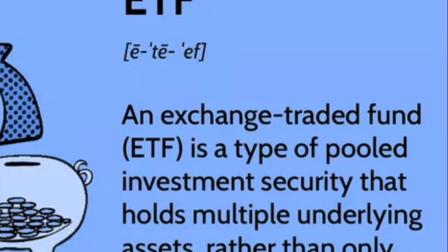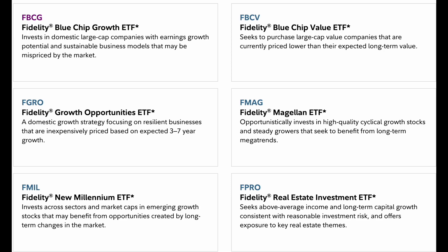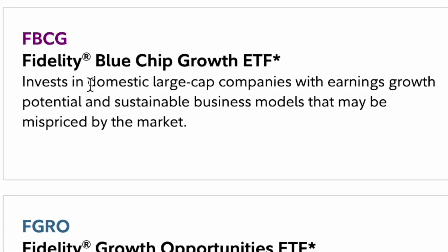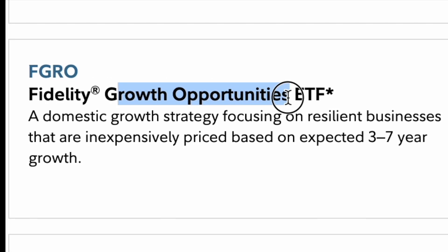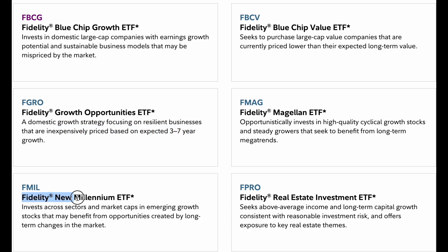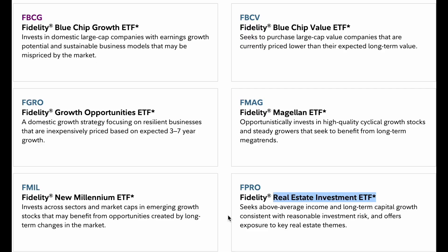What is an ETF? An ETF is a type of pooled investment security that holds multiple underlying assets — in simple terms, you own a bunch of stocks within one ETF. An ETF can hold up to 300, 500, or 1,000 companies. Here on the Fidelity website, where I mainly trade, you can see six ETFs as examples. FBCG is the Fidelity Blue Chip Growth ETF, which invests in large-cap companies like those in the S&P 500. FGRO focuses on growth companies. They also offer the New Millennium ETF, Blue Chip Value ETF, Magellan ETF, and a Real Estate ETF.